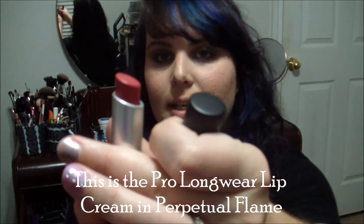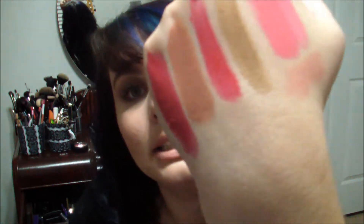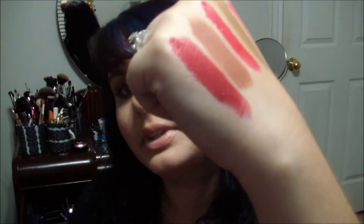I got a Sheen Supreme so I could get a feel for everything. The packaging is really nice. This is what it looks like — it's a very nice berry-based red. I'll swatch it next to Velvet Teddy. I haven't worn this yet so I can't tell you if it's long wear, but I can tell you it's pretty. So that is Perpetual Flame — it goes on a little glossy, so I'm interested to wear it and see how it wears.